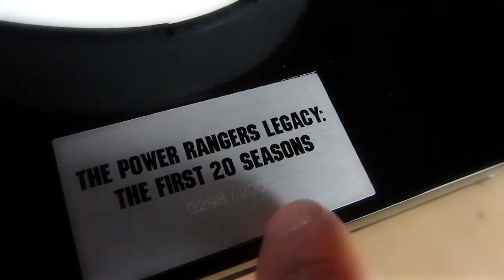These are actually a limited edition of 2,000 of them, and this one's 298 of 2,000. See, it's even etched in here — 298 of 2,000.